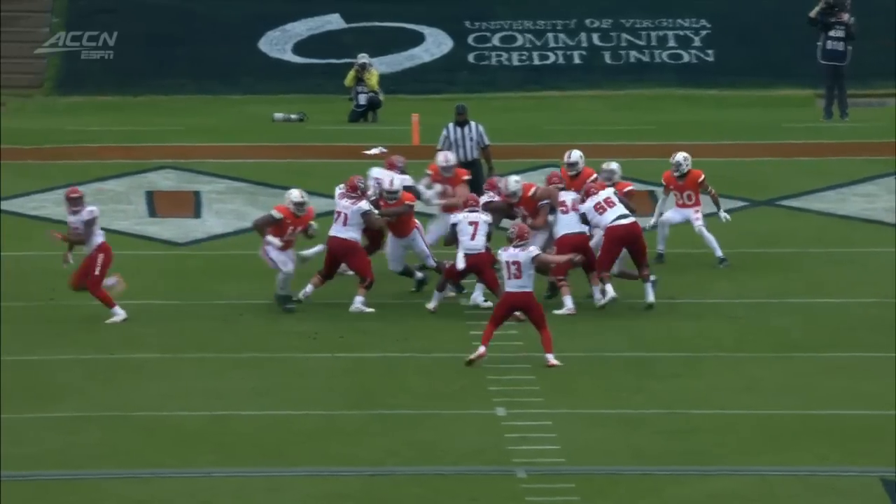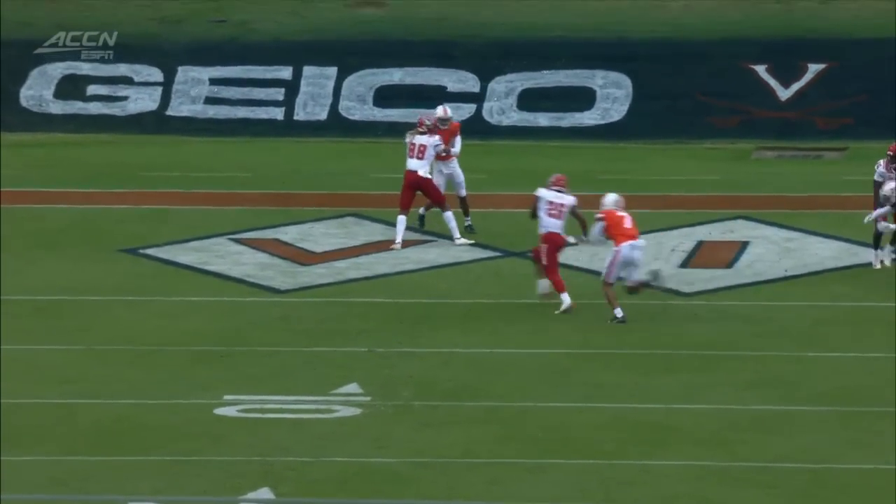Out of the deep backfield, running back — I don't know that we thought it was going to be Trent Pennix out of the backfield. Just a little slide route.